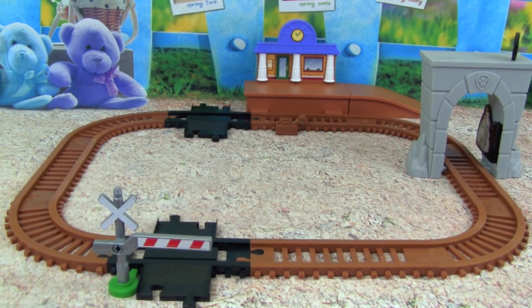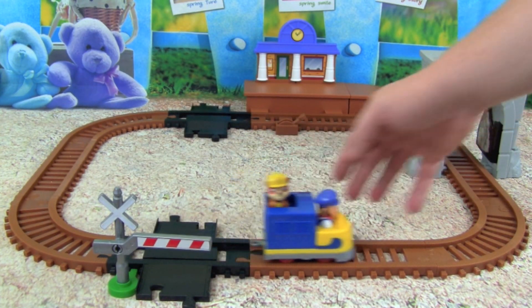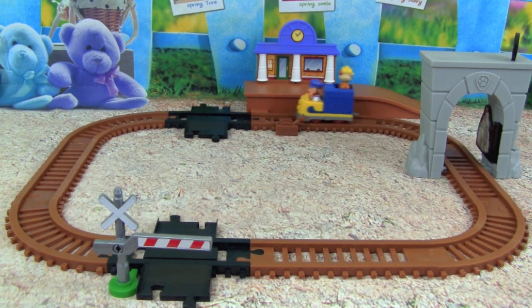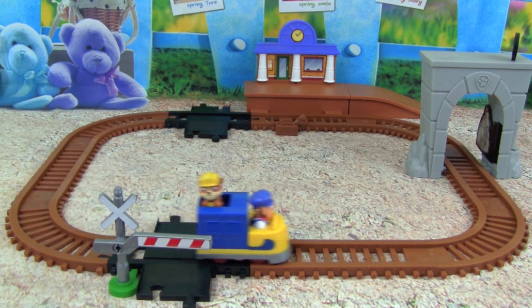Wow, we've got our Adventure Bay Railway set up. Let's see how Rubble and the train do on here. Here we go. Whoa, look at it go — zooming around Adventure Bay. Alright, here comes Rubble.